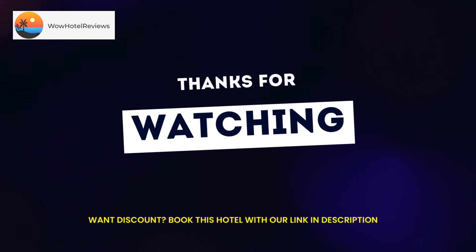Use our link in the description to get a special discount on this hotel. Don't forget to like and subscribe to our channel.